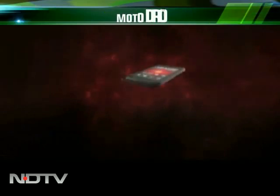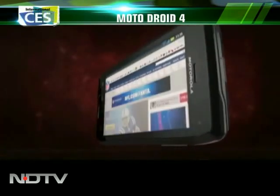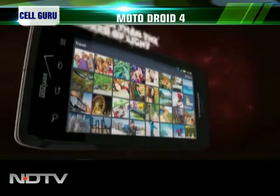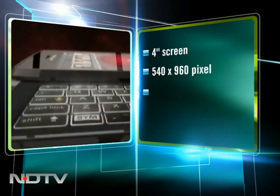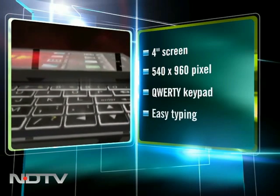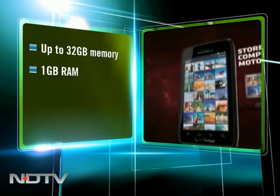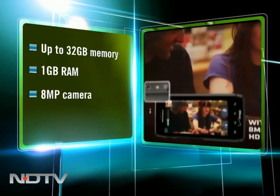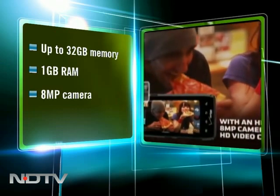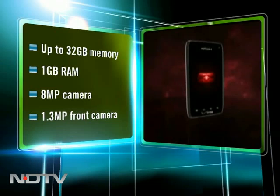The Droid — the phone that set the benchmark for what an Android phone can be — has gone into its fourth avatar. The Motorola Droid 4 is big and chunky to hold and does seem slightly overweight, but it's catering to Droid lovers and that's what they want. A 4-inch capacitive touchscreen with 540 by 960 pixel resolution, the Droid 4 also has a slide-out 40-key keyboard with backlit keys providing a good typing experience. 16 GB of onboard memory with 1 GB RAM, expandable up to 32 GB via micro SD. At the back is an 8-megapixel camera with autofocus, LED flash, and geo-tagging, plus a 1.3-megapixel secondary front camera — a big jump from the VGA on the Droid 3.